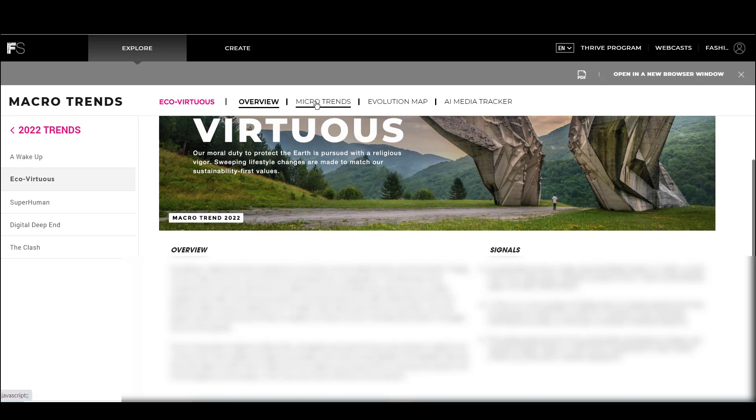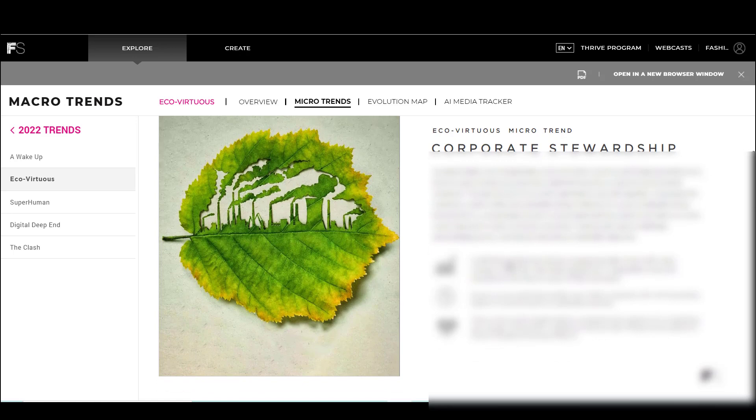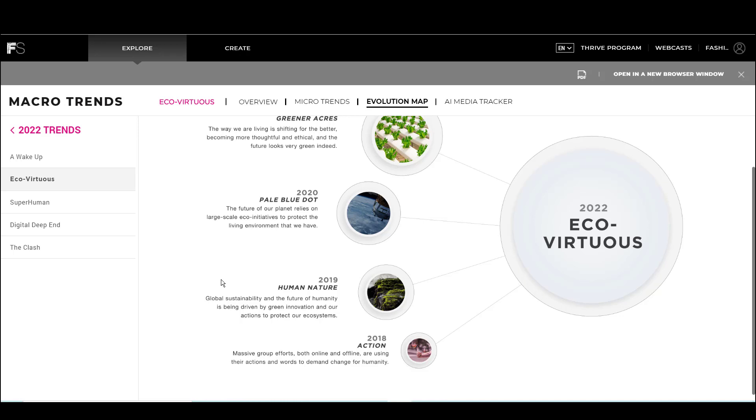Within this report, we also find that there are micro trends. These micro trends are more specific, more finite in their view. You get a written overview about what each micro trend involves. The next thing you see is an evolutionary map. This is their way of signaling that this is a trend they have been tracking for a while — it didn't come out of nowhere — and that you can go back and look at earlier major macro trend reports from previous years and find where this trend is coming from.